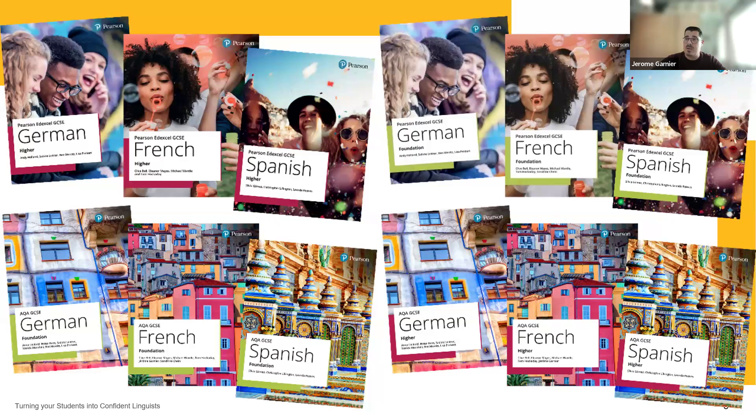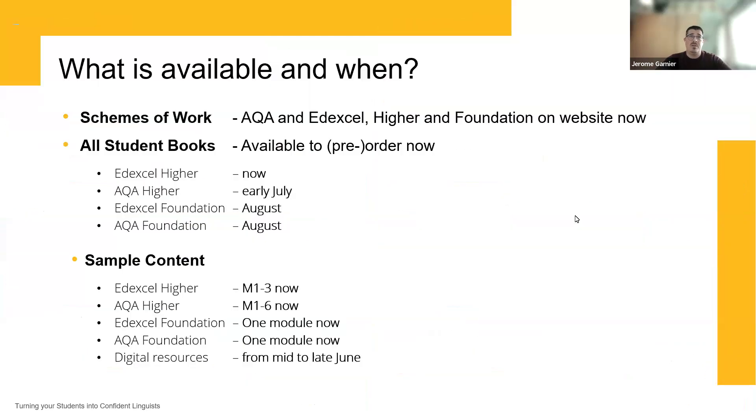Any example I talk about today will apply one way or another to both the Pearson Edexcel specification and the AQA specifications. In terms of what is available and when — all streams of work are available for AQA and Edexcel Higher and Foundation on the website right now.